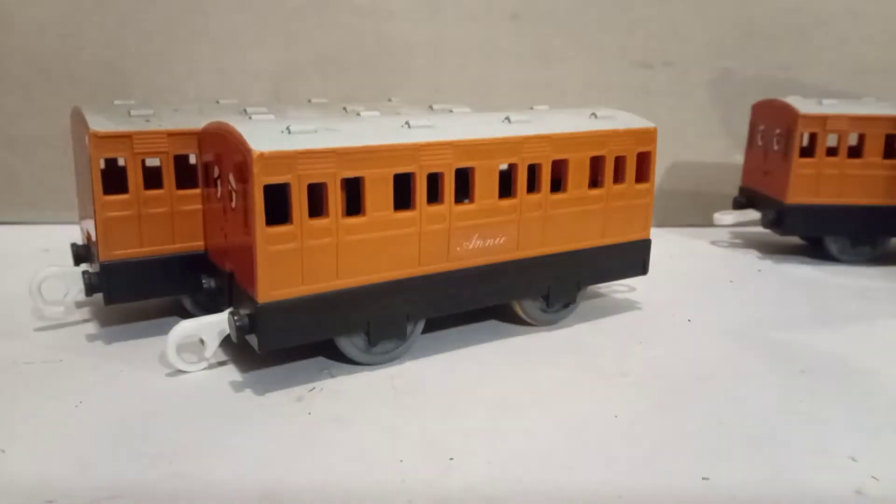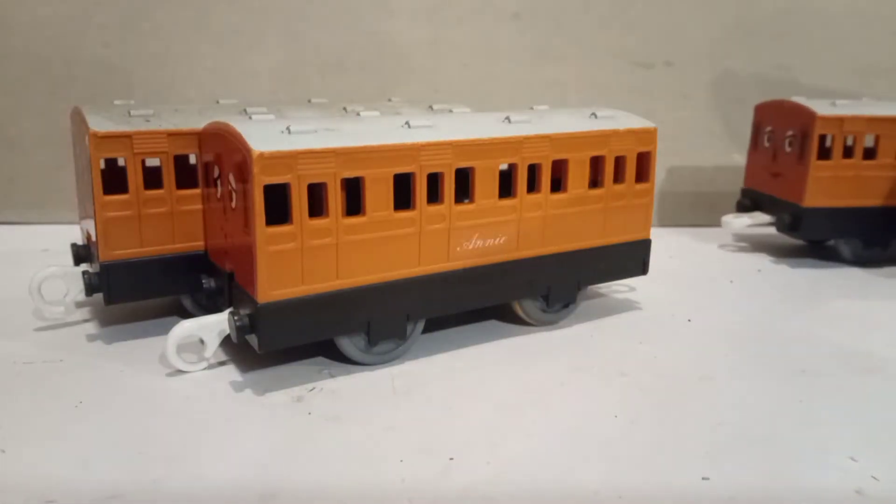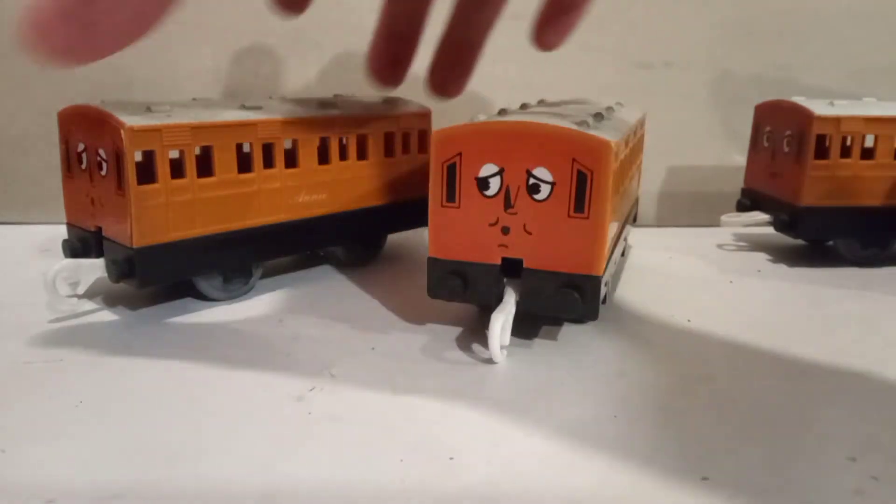Where Annie is concerned, I do have a model of Annie with the same colour as this one, but it doesn't have a face so I will not be showing it.